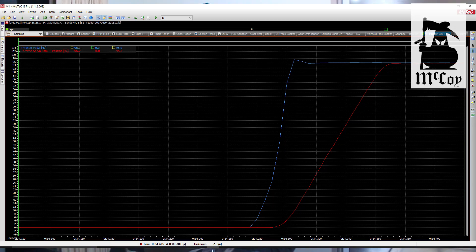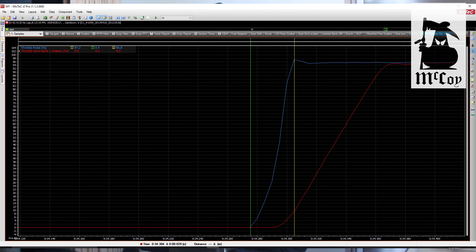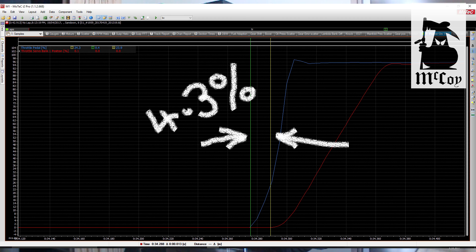So what did I learn? I put the data into MoTeC i2 Pro and I'm going to show you some screen captures. To make it relevant, each screen capture has a time width of about 300 milliseconds — the blink of an eye. The red trace is the actual throttle butterfly movement and the blue trace is my pedal. I can go from fully off to fully on the pedal in about 30 milliseconds, which is 9.6% of a blink of an eye. The throttle starts moving from when I hit the pedal in just 13 milliseconds — 4.3% of a blink of an eye.